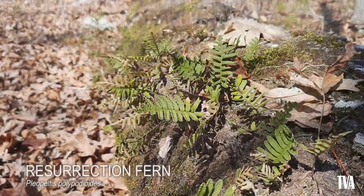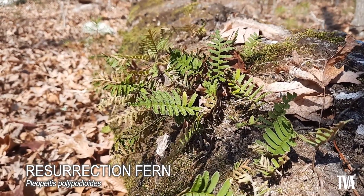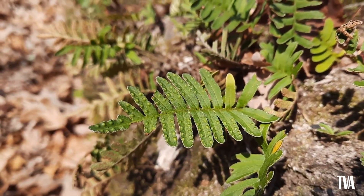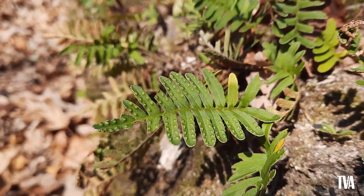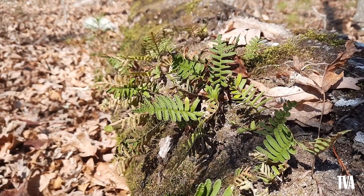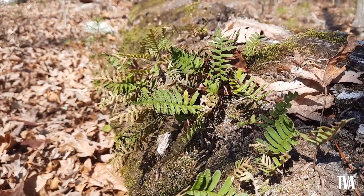This resurrection fern is a type of epiphyte, or a plant that grows on other plants, using them for support while getting their nutrients from the air and water. It gets its name 'resurrection' because it can last long periods of time without water and can lose up to 97% of its water during an extreme drought, but will unfurl back to life with the rain.